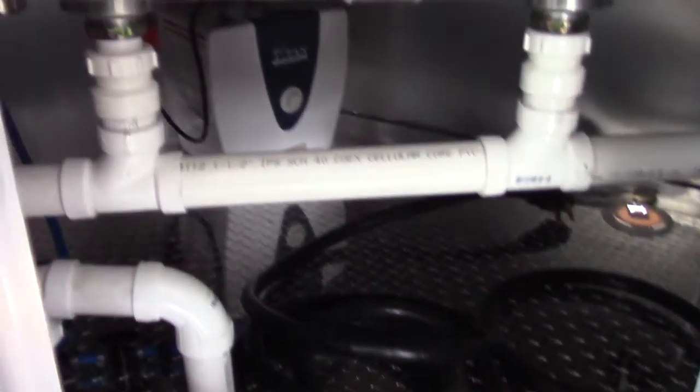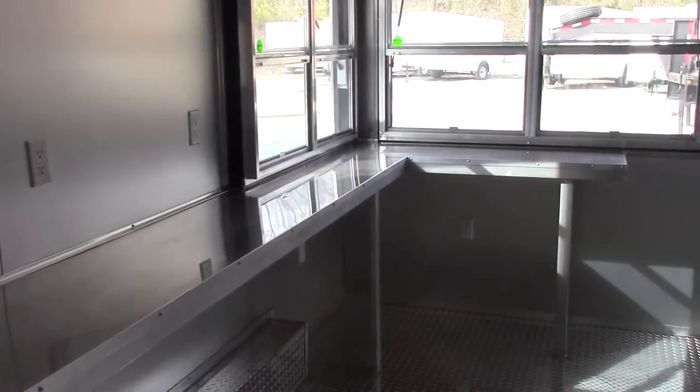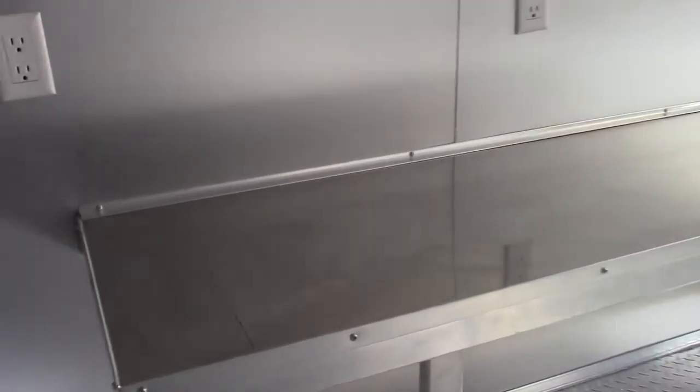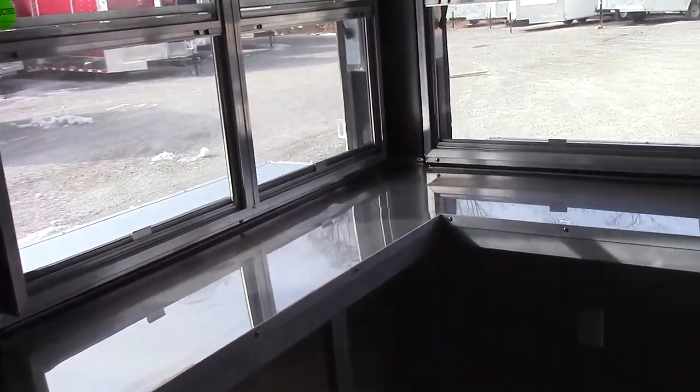This is what we looked at outside. The walls and ceilings in this trailer are fully insulated. The countertops in this trailer are stainless steel. We have a counter that goes all the way in an L shape.